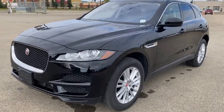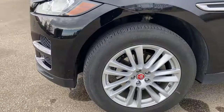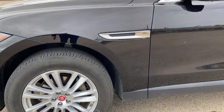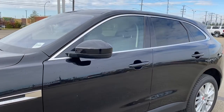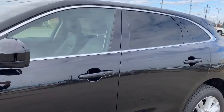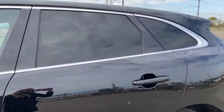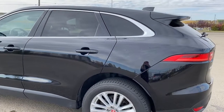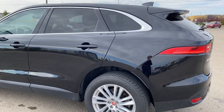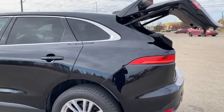Under the hood of the F-Pace is a two-liter turbo engine. It rides on 19-inch aluminum wheels with Jaguar badging down the side. The door handles have intelligent access — as long as you've got the key fob on you, push the black button to lock or unlock the doors. There are rear tinted windows, a rear window wiper, and a power lift gate.